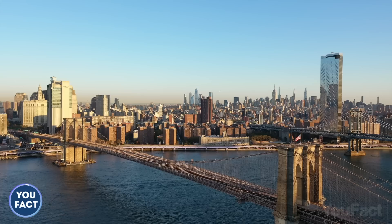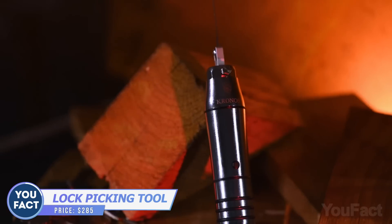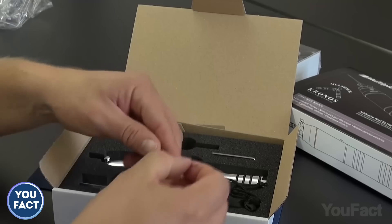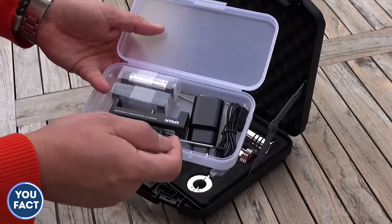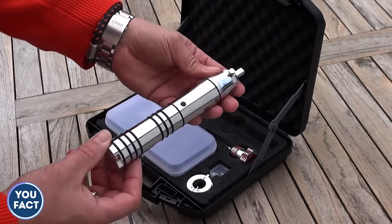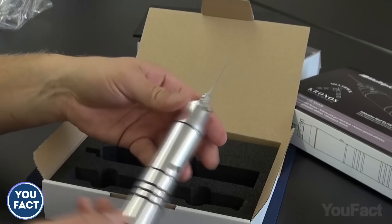Lost the key? In case you don't live in New York City, where such tools are considered to be burglar's tools, this multi-pick will be your helping hand. Everything you need is included in the package: several needles, a couple of wrenches, the electric pick gun, and a whole bunch of accessories — cables, batteries, and so on. This thing requires a lot of practice, but once you've mastered that skill, forgotten keys are no longer a problem for you.